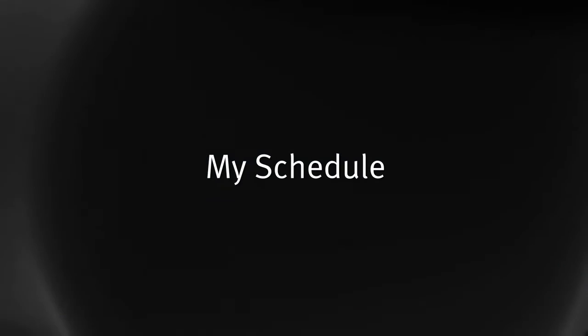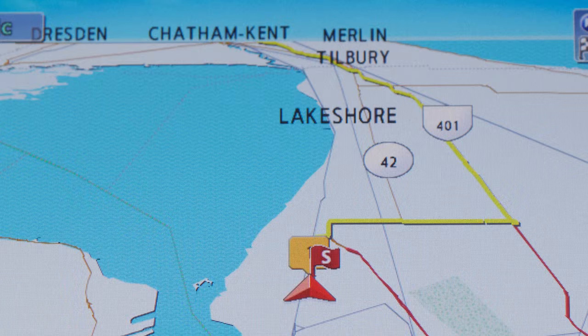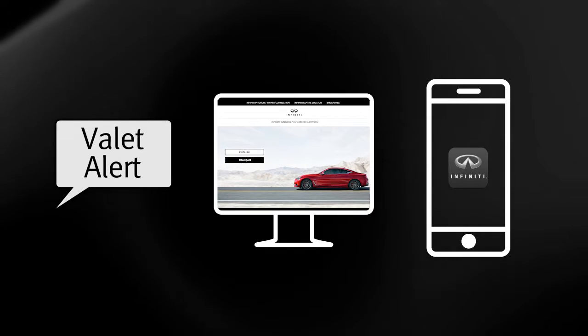My Schedule, which allows you to see your Google Calendar events in your vehicle. And Valet Alert: a feature that notifies you if the vehicle moves outside a 0.3 km radius of a location once activated via the in-vehicle voice menu, web portal, or Infinity Connection app.